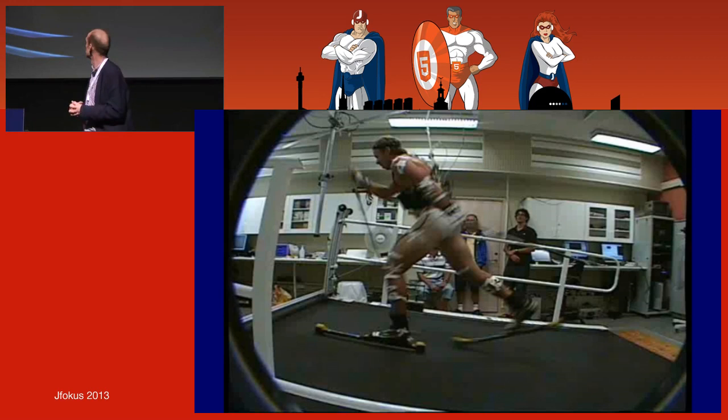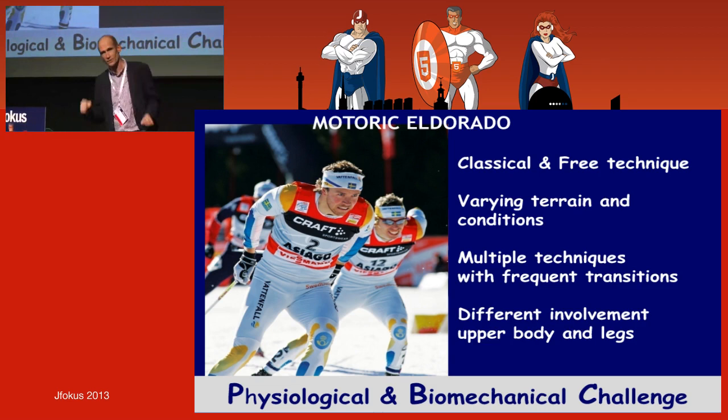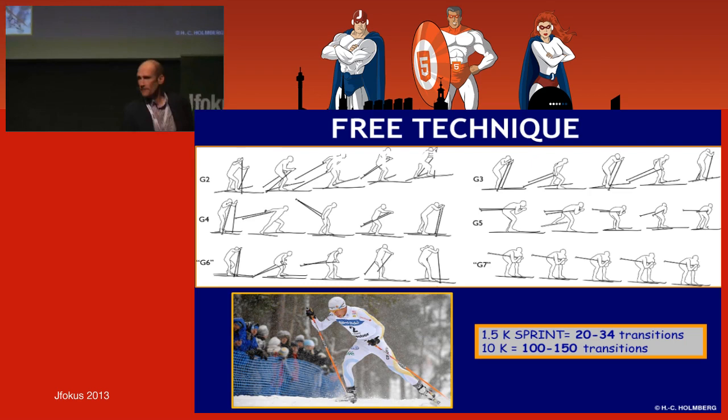When we started to look at this and understand what skiing is — not just going out and skiing — for people interested in movement, it's an Eldorado. There are different terrains, conditions, multiple techniques, and you change technique constantly — you involve almost the complete body. We'll talk about the skating technique quite a lot today, connected to sensors.